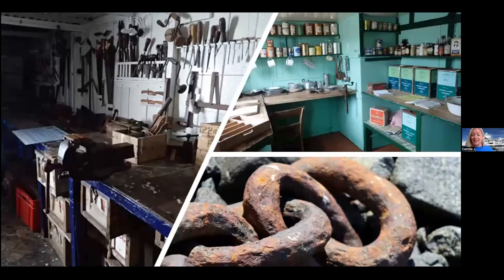Inside, Port Lockroy is a living museum with lots of original artefacts: the men's workshop, the kitchen, old chains used for whaling before the base was built. We keep it as a living museum where you can experience and imagine what life was like on base in the 1940s and 50s, working and delivering science away from your family. It smells of penguin and oil and varnish — amazing smells — and it's really restored to be what it was like in those days.